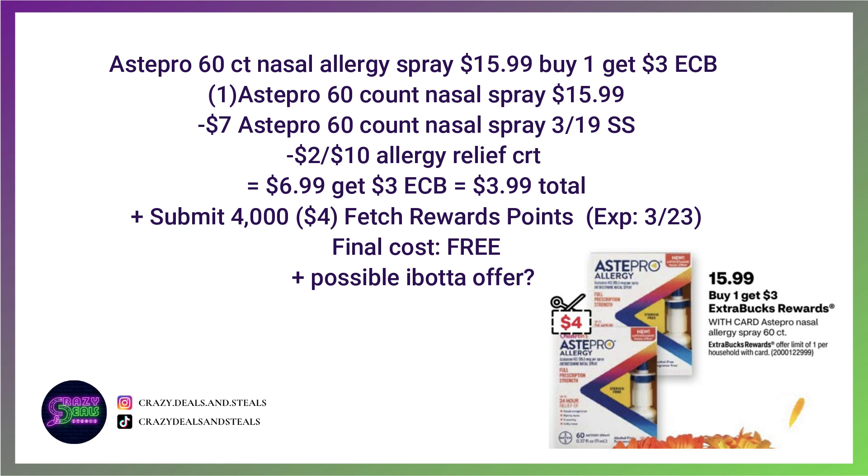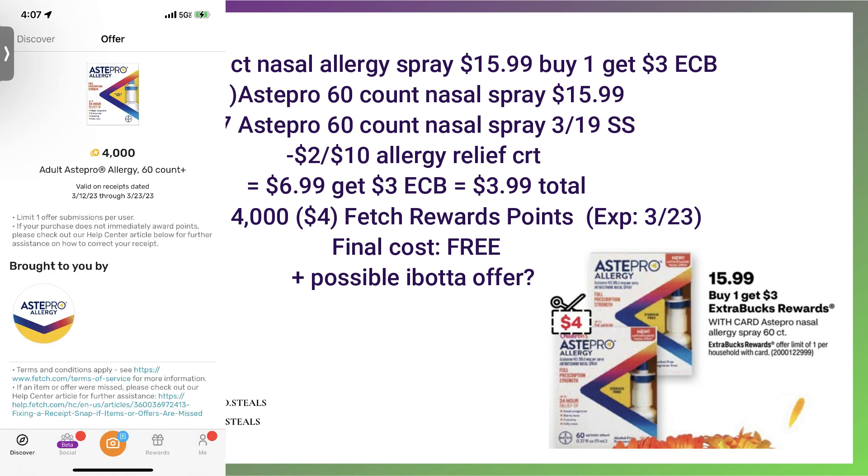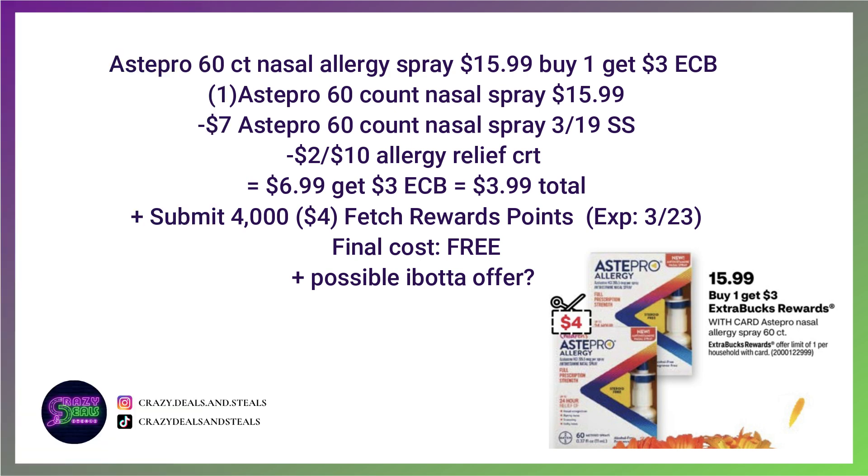Here's the deal regarding Astepro Allergy Relief. It's $15.99 — buy one and get back a $3 extra buck. We're going to use a $7 coupon coming in the 3/19 SmartSource, then stack a $2 off $10 Allergy Relief CRT. You'll pay $7 but get back $3 in extra bucks, making your CVS cost $4. However, on my Fetch Rewards bonus point discovery page there's a 4,000 point offer — that's $4 — expiring 3/23, which would make this deal completely free. There may also be Ibotta offers coming back as well, making this a great stock-up price.